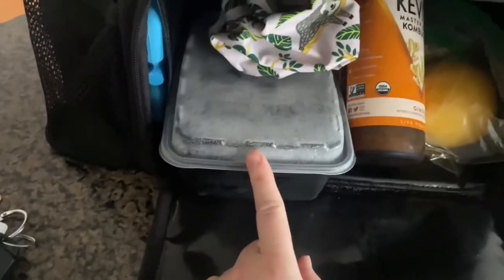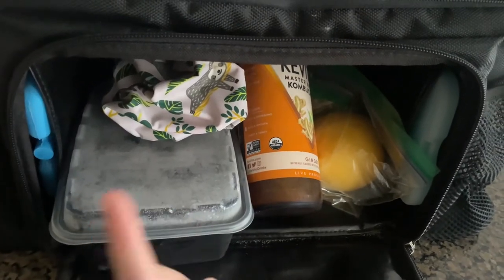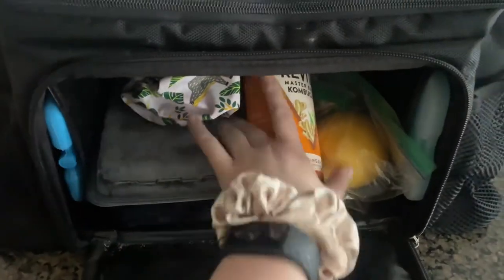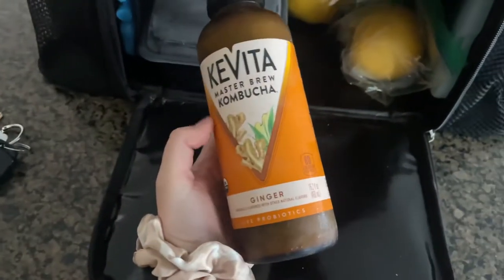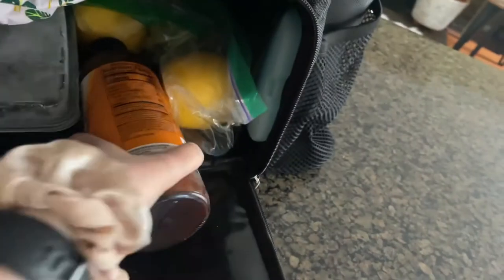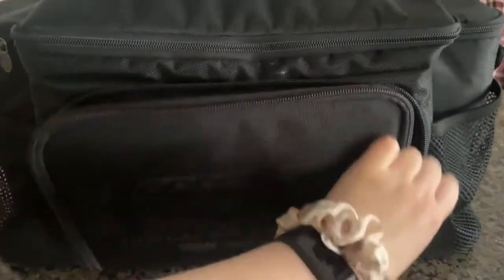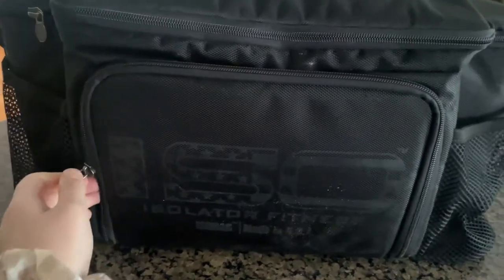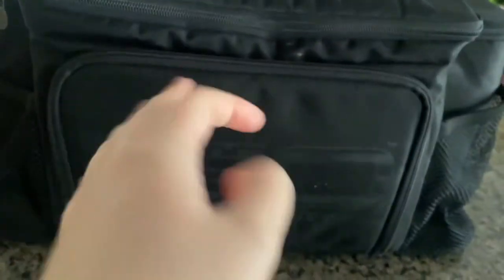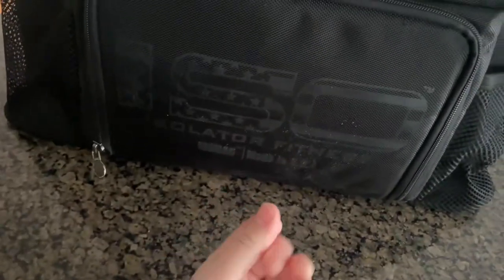You'll notice a kombucha bottle in there — I save those, make my own smoothies, put them in the kombucha bottles, and put them in the freezer. Then I use it as another ice source. I layer as many frozen things as I can in there to keep the food refrigerated throughout the day, because sometimes we have 15-hour duty days and hotel refrigerators aren't always reliable. Anytime I make a smoothie it's a green smoothie, so that's my vegetable this time. I would ordinarily bring more vegetables, but I didn't have time to go to the store, so no asparagus this time.